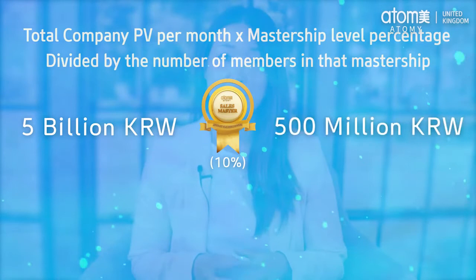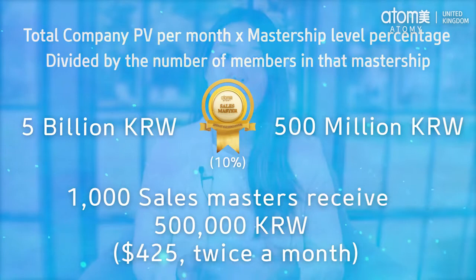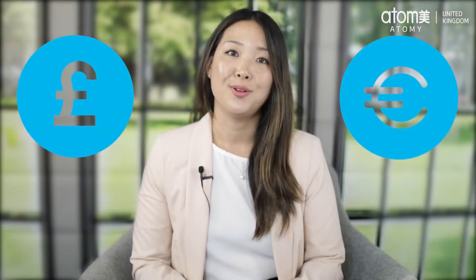Divide that by the number of sales masters entitled — let's say it's 1,000 — so the amount a sales master receives is 500,000 Korean won, which is about $425 USD per sales master, twice a month. It will be paid in pounds for UK and euros in Europe.